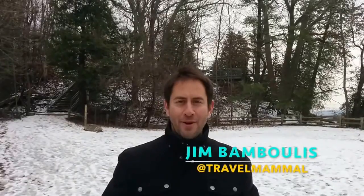Hey everybody, Travel Man here. We're coming at you from the waterfall capital of the world, Hamilton, Ontario. More than 100 waterfalls are located here. Let's check a few of them out.